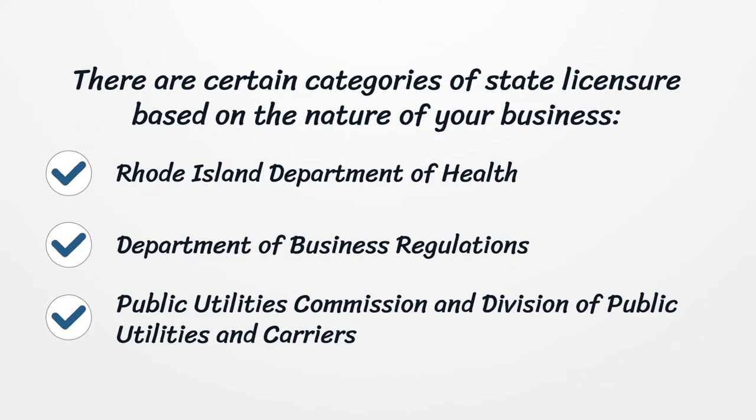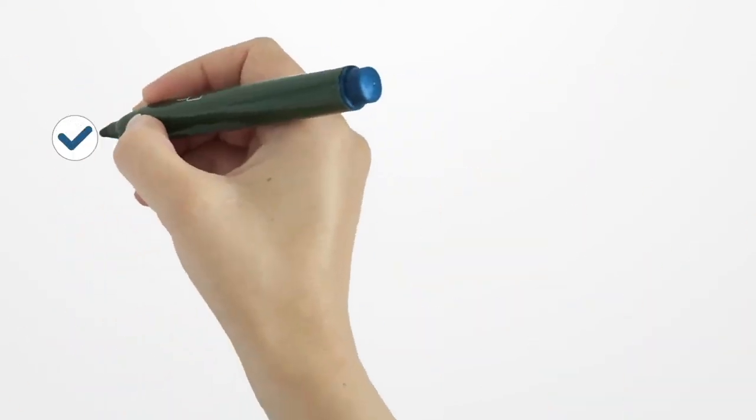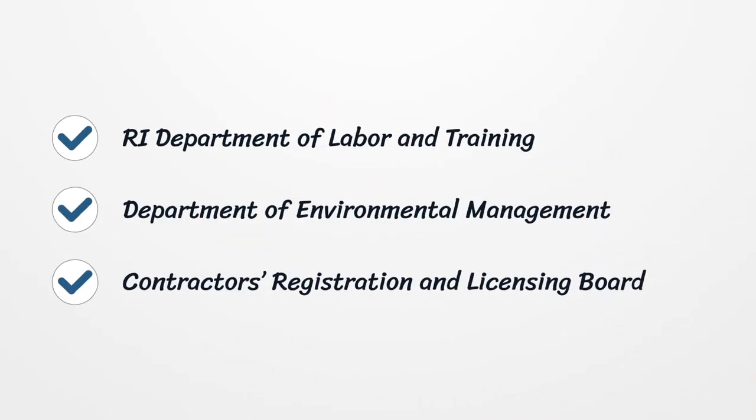There are certain categories of state licensure based on the nature of your business: Rhode Island Department of Health, Department of Business Regulations, Public Utilities Commission and Division of Public Utilities and Carriers, Department of Labor and Training, Department of Environmental Management, and Contractors Registration and Licensing Board.